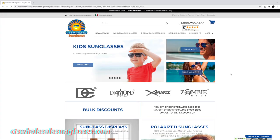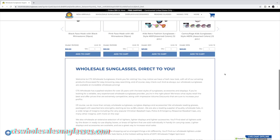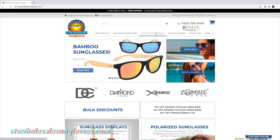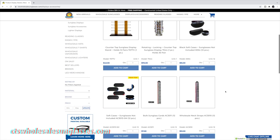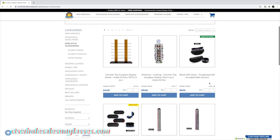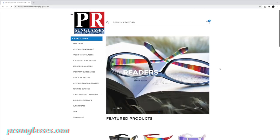The next vendor is ctswholesalesunglasses.com. They sell sunglasses and reading glasses along with displays and other accessories. They have over 25 years of experience in the sunglass industry and sell sunglasses for men, women, and kids. Their glasses are sold by the dozen as well, and they have no minimum order.